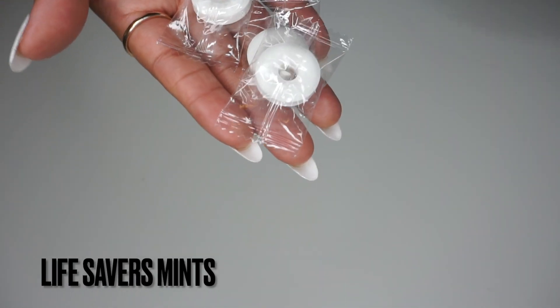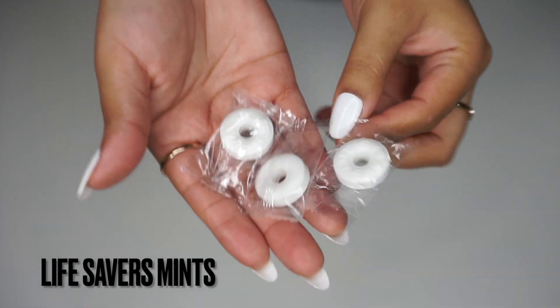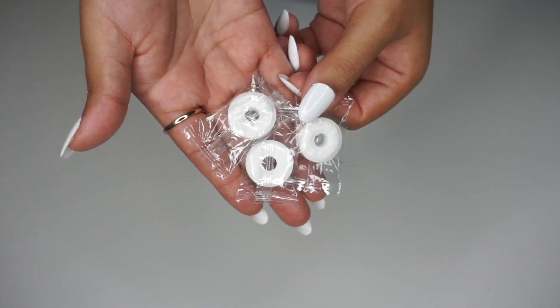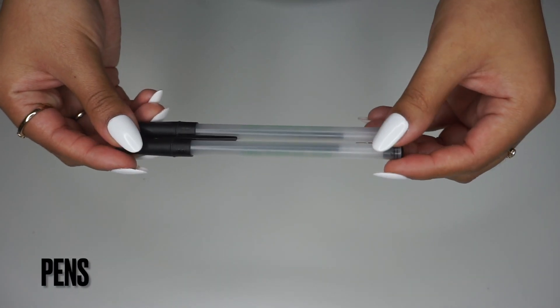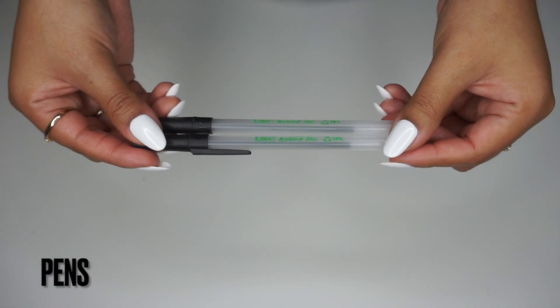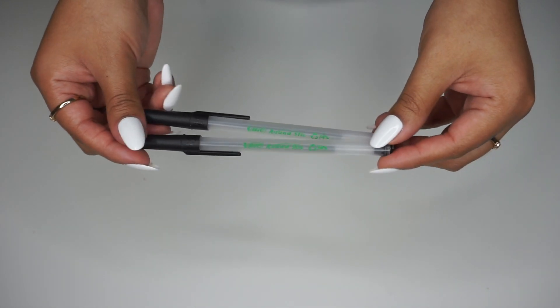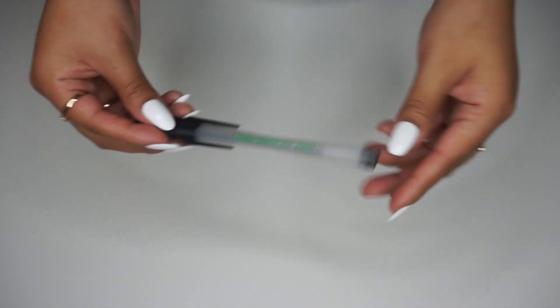I always like to keep about two Lifesaver mints in my purse — hands down my absolute favorite mints. Next, I like to take a pen with me because you just never know when you're going to need one, especially if you're late on buying a birthday card and need to fill it out in the car. Pens are just good to have in general.